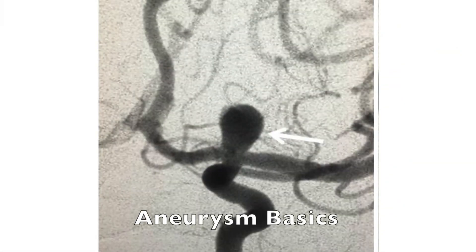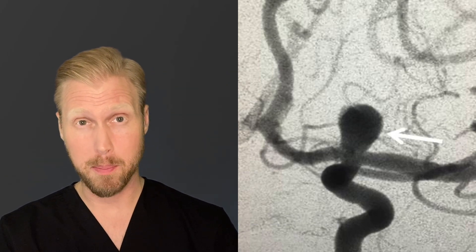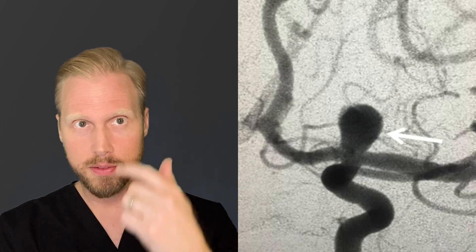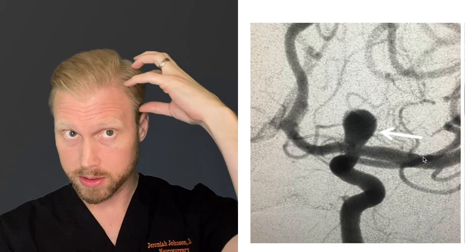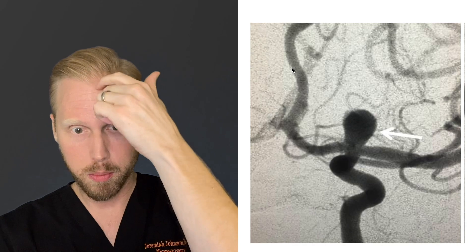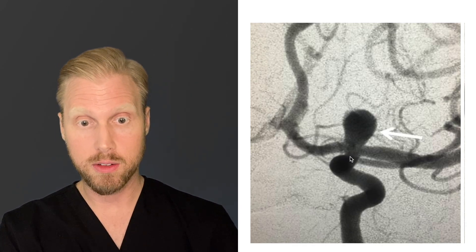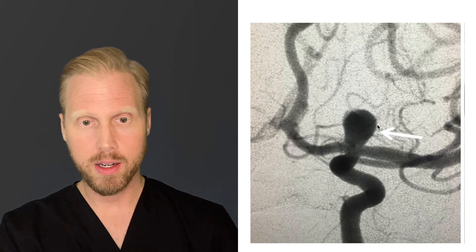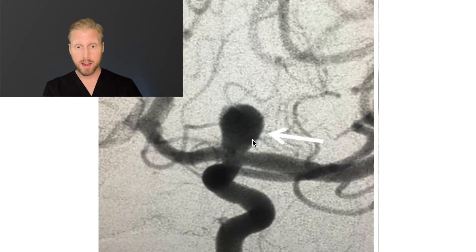This is a cerebral angiogram of the left internal carotid where dye is injected directly into the vessel harboring the aneurysm, so we can see it at the best possible definition. The left middle cerebral artery is seen here coming towards the lateral side of the brain, and the left anterior cerebral artery is seen here coming to the middle part of the brain. The large pipe that comes upward from the neck through the skull is the internal carotid artery, and right here where the arrow is pointing is the cerebral aneurysm. The base is called the neck, the top is called the dome, and at this size we typically recommend treatment if it's safe to do so.